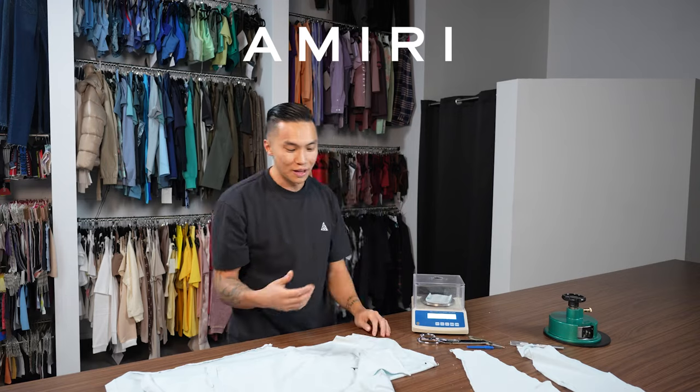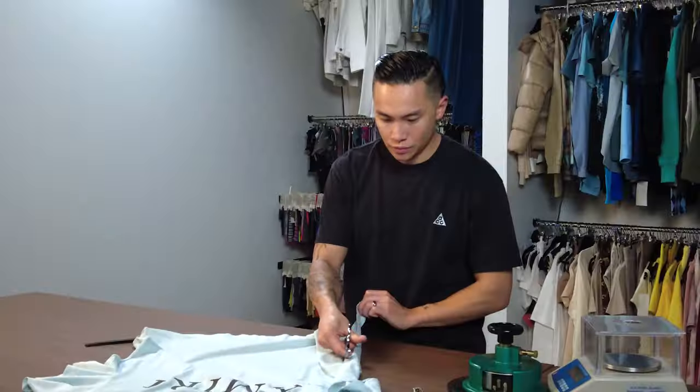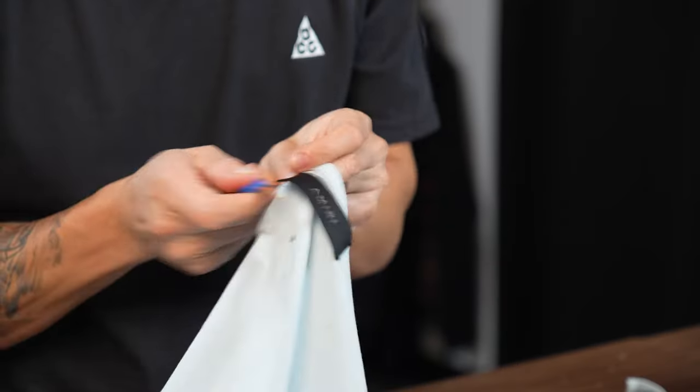No, it's like the quality is not representative of the price that you're going to be paying on this. Should you be spending a few hundred dollars on this t-shirt? Welcome back.